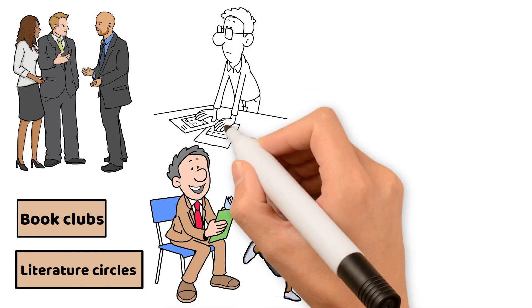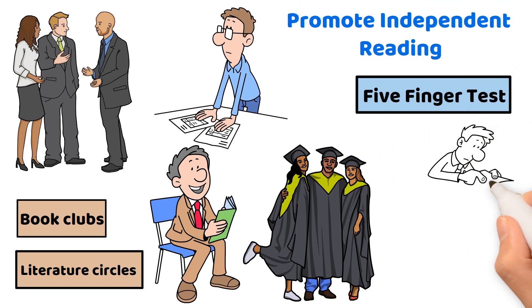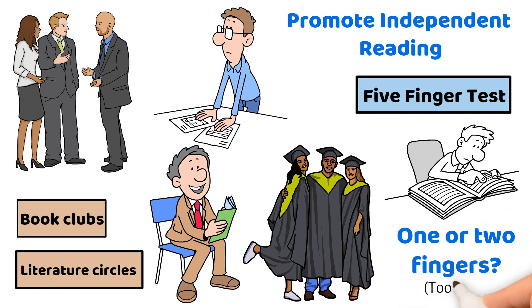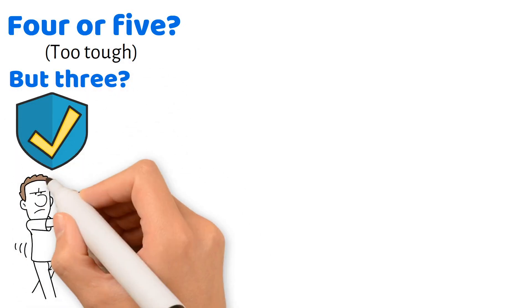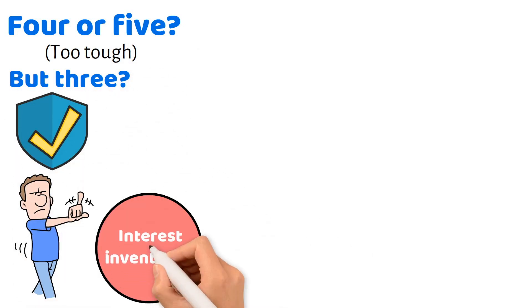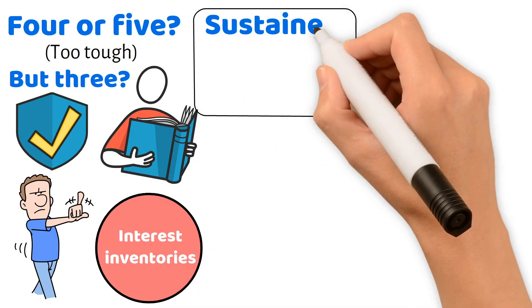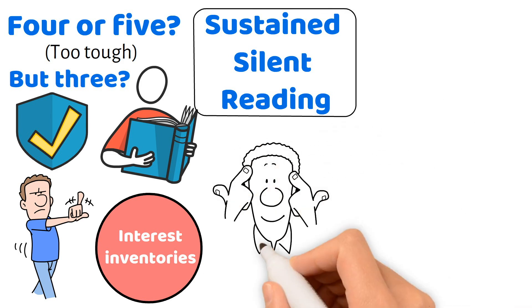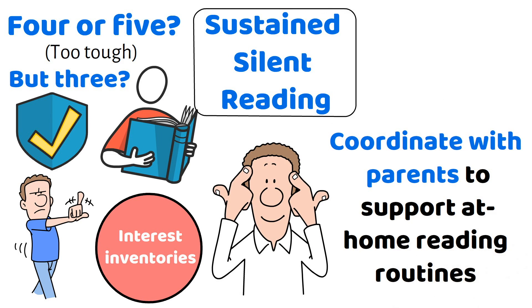As teachers, we need to promote independent reading. Teach students the five-finger test: have them read a random page in a book, raising a finger for each unknown word. One or two fingers? Too easy. Four or five? Too tough. But three? Just right. Don't overlook the power of student interests — use interest inventories to stock your library with topics they love. Structured reading times like sustained silent reading are essential to nurture a habit of reading. Remember, reading doesn't stop at the classroom door; coordinate with parents to support at-home reading routines.